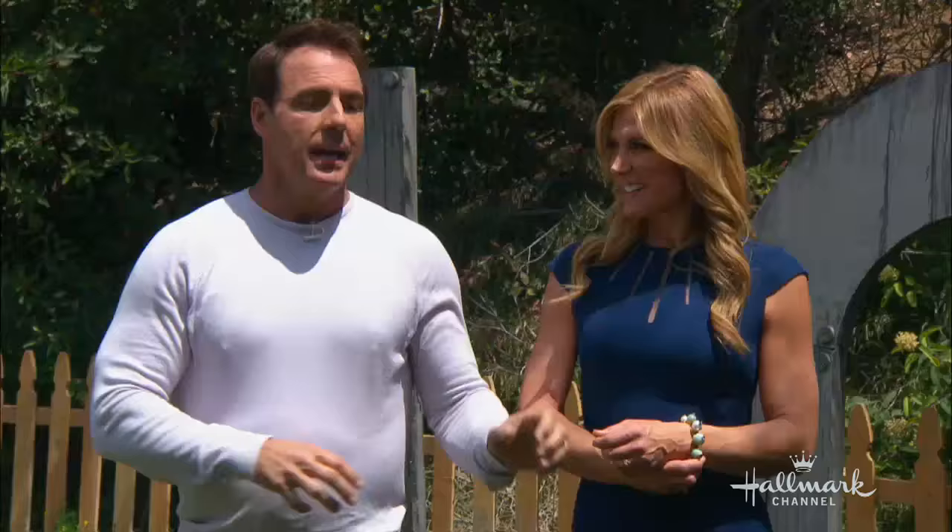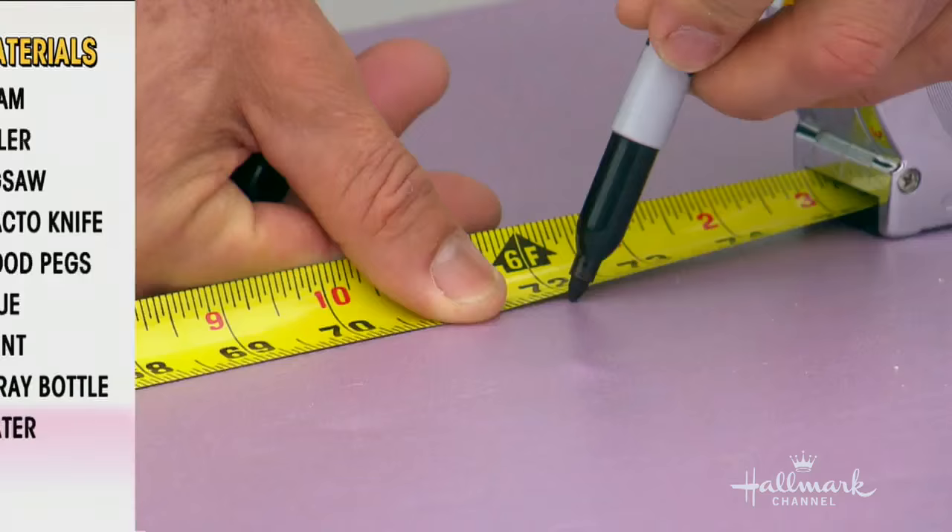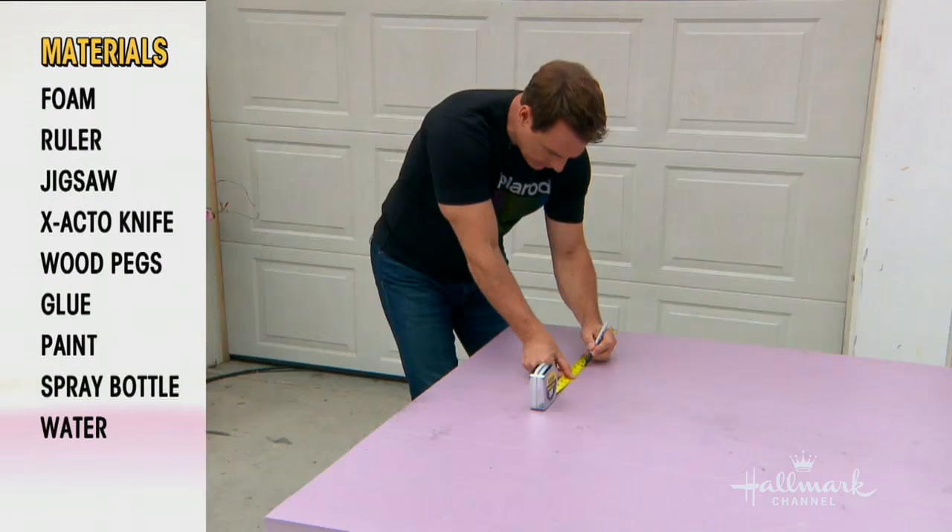I worked with Dave this morning, and this is what we put together. You saw the big LOVE behind you — I'll show you how we made this happen. We wanted to make it look like it was part of the aircraft, like we took it apart and used scrap metal, but we didn't. We simply used some foam sheets that we got at a local hardware store.